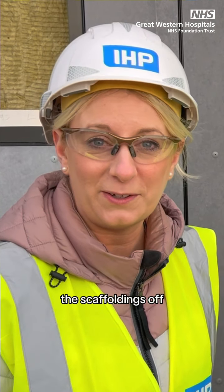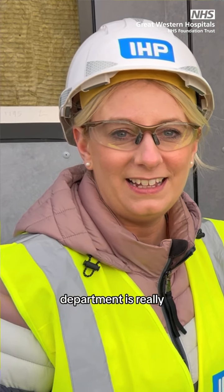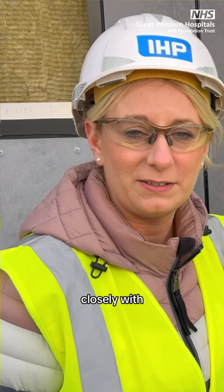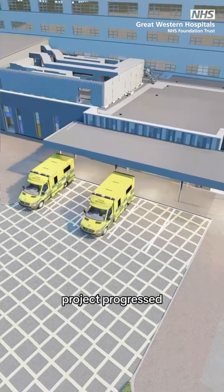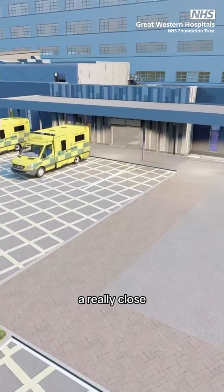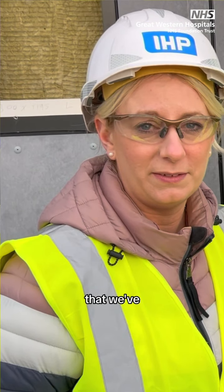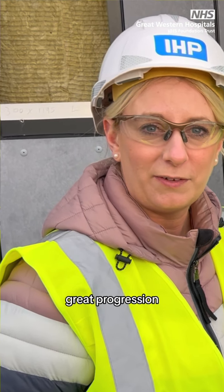As you can see, the scaffolding is off and the department is really clear to see now, including the cladding outside. We've been working really closely with the builders as the project has progressed and it's been a really positive relationship. They've been really helpful, really listening to everything that we've been doing, and it's made for great progression and our teamwork to really take the project forward.